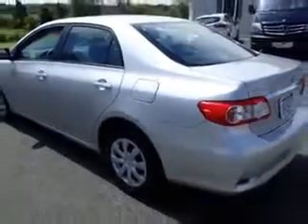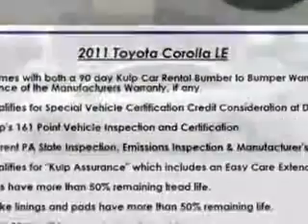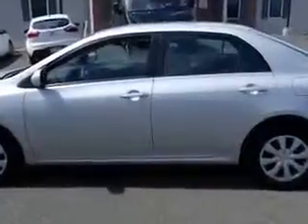Features include windows, rear defogger, front wipers with variable intermittent, power windows, exterior mirrors heated, one-touch windows, daytime running lights, seats with front seat type bucket.